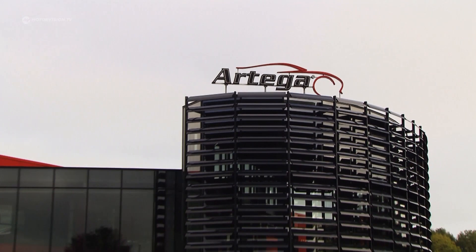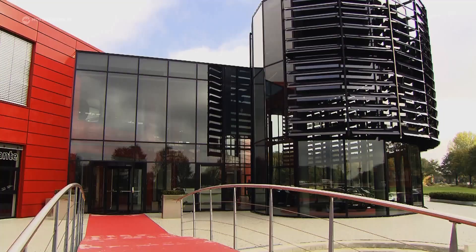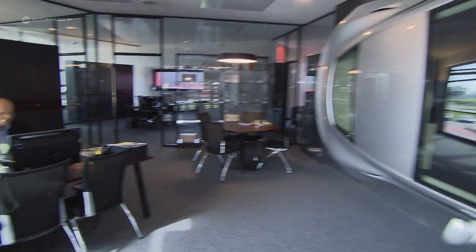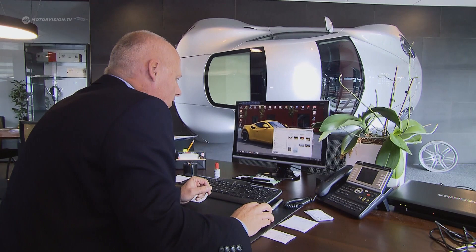Delbrück at Paderborn in Germany, the home of this German sports car manufacturer. In the small East-Westphalian manufacturer, the Artega is made completely by hand from 2006 to 2012. The former Porsche and BMW manager Peter Müller managed the company at that time.